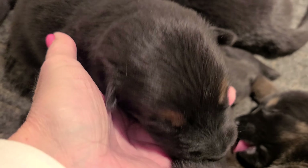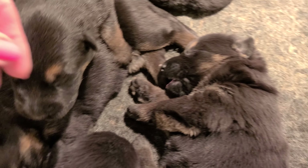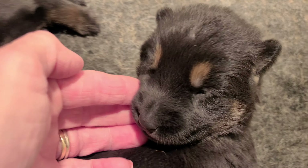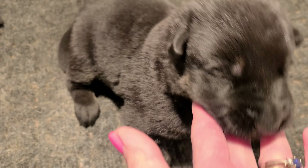That is a girl. This is one of the girls. This one is one of the girls right here. She's got eyebrows. This is another girl right here. And this is one of the boys, and he's darker. Not quite as much color.